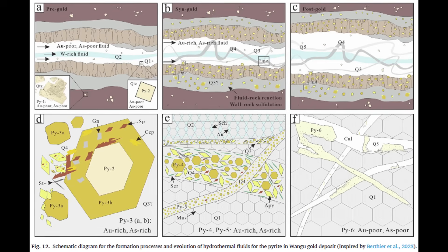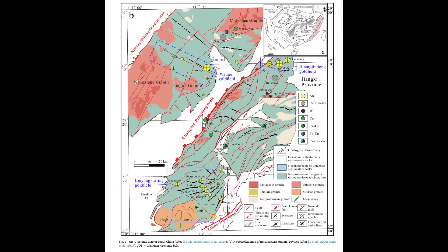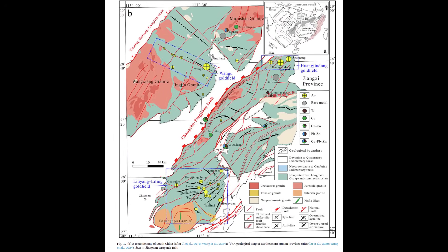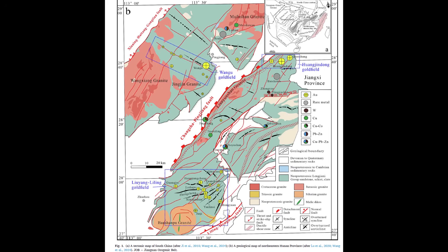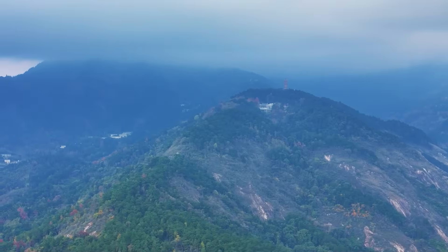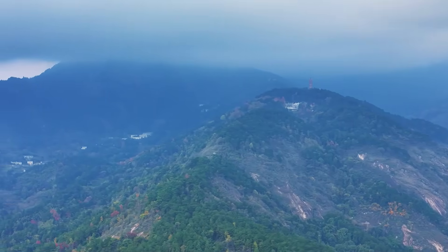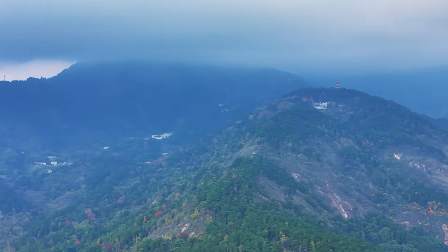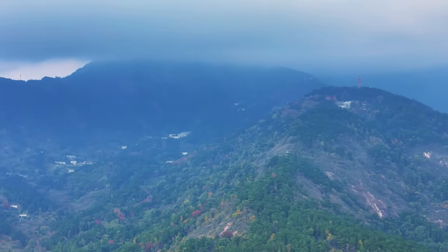Orogenic veins are the leftovers of deep tectonic processes — an old subduction story written into cracks and quartz. The key difference, and the part most people miss, is timing. The host rocks may be ancient, but the gold itself doesn't have to be. One of the most interesting technical points about Wangu is that the main gold mineralisation is geologically young, within roughly the last 150 million years, tied to a later tectonic pulse that reactivated older structures and drove fluids through the crust again. The deposit isn't some untouched relic from the deep past — it's more like a reboot: old faults, old rocks, but a younger mineralising event taking advantage of that pre-built architecture.